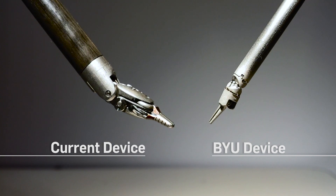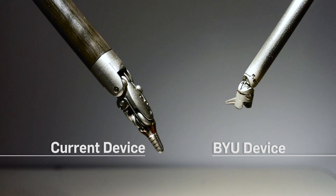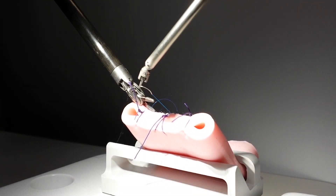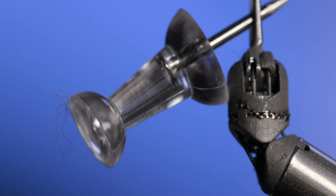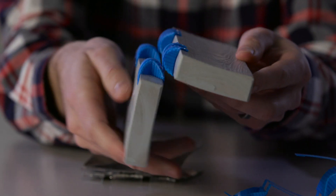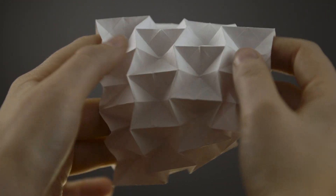We have about a third or a fourth of the number of parts of a current device — many fewer parts — and the complexity of the parts we do have is lower. Our big idea is that we can make things smaller and smaller by using the inspiration of things like origami that are very simple. So instead of trying to make that complexity smaller and smaller, we're going for simplicity early.